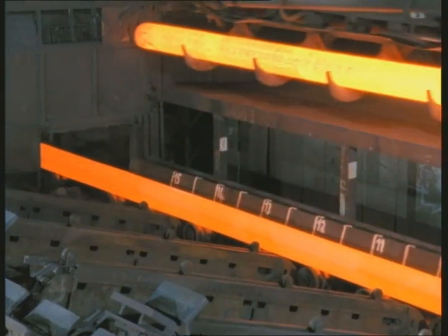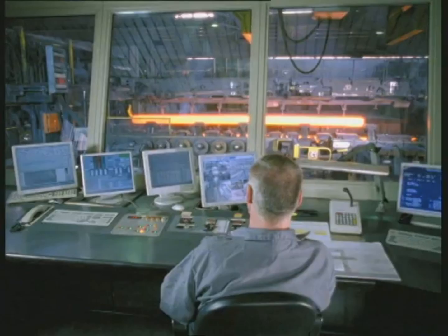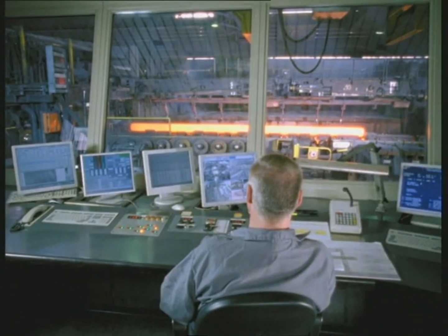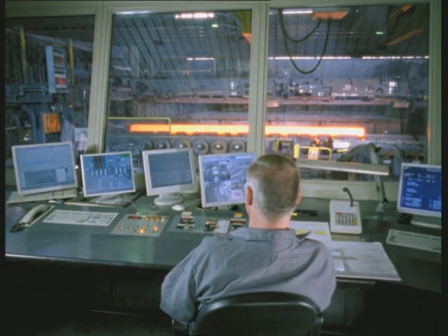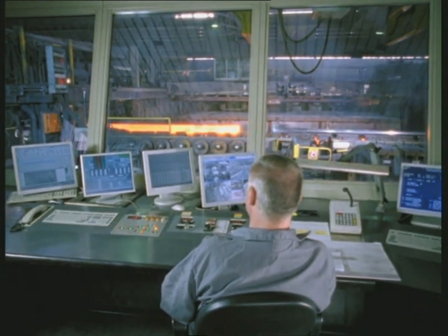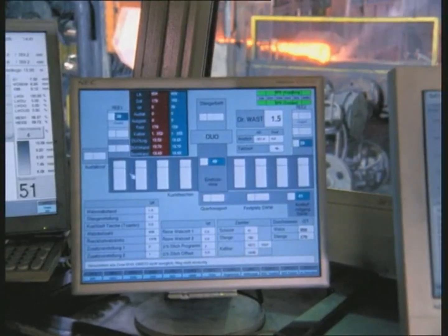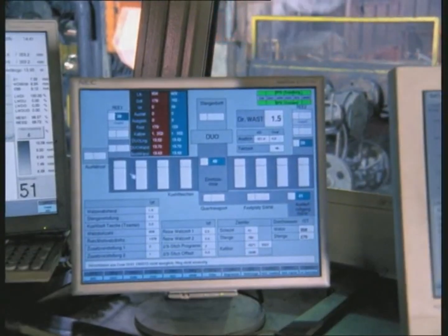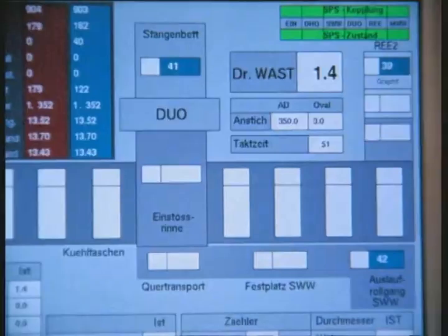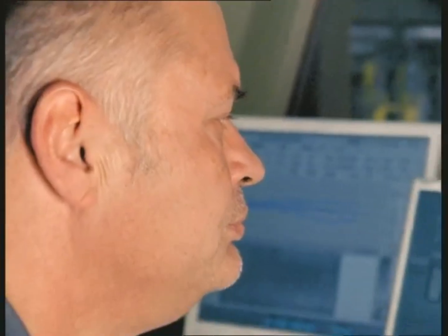The entire production and information flow is monitored from a central control station. Here, the settings and measurement data from the entire rolling mill are visualized and recorded. The process path from the solid billet to the finished tube can be accurately tracked, allowing each production order to be clearly distinguished and linked to its specific steel heat cycle. This guarantees that every finished tube can be traced back to its exact batch of molten steel and corresponding production data.